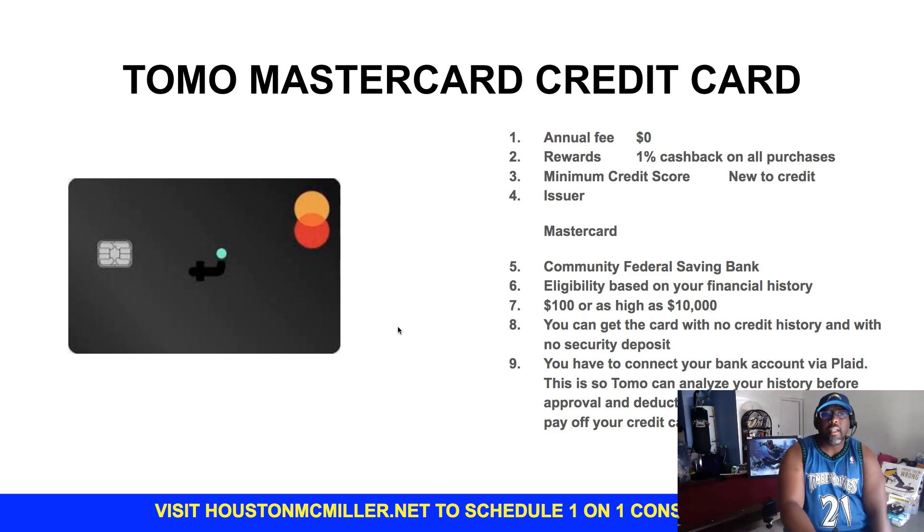Then you have Tomo. Tomo goes from $100 up to $10,000, and these are the type of cards you want to go for especially if you have bad credit and you're trying to rebuild. Start taking advantage of these cards — I'm going to show you strategies on how you can get multiple trade lines out of just one card.